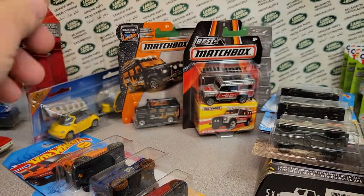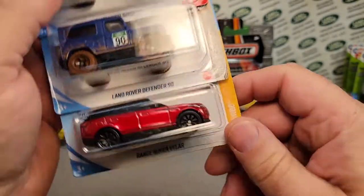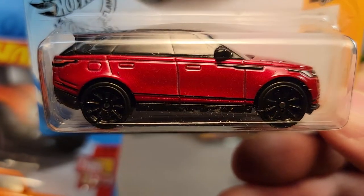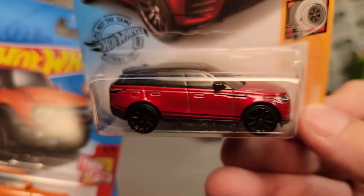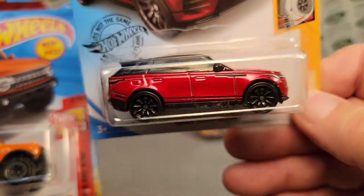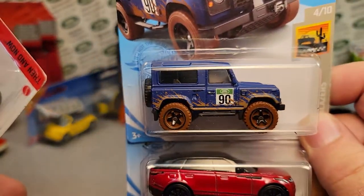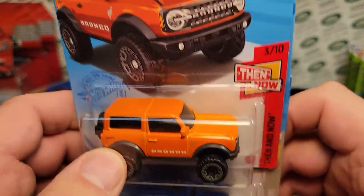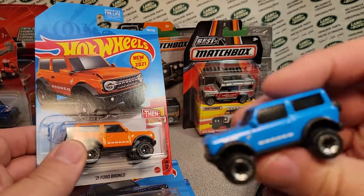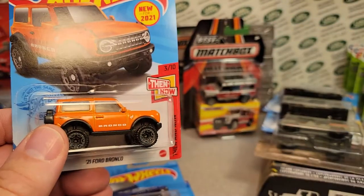Another guy had his Hot Wheels out and I picked these up last. I love that red Volar — it's not just red, it's like a wine red, very sharp. I'm not really a red kind of guy, but that one got me. I got the blue Defender 90, and then I picked up the orange one too. I already had the blue one, so now I've got both. I like the orange one better — I might get rid of the blue one.